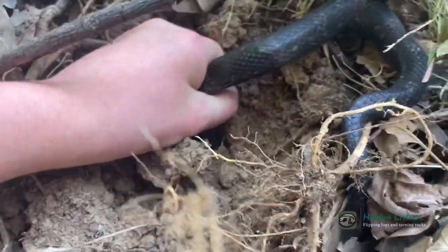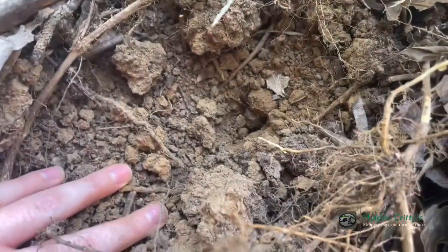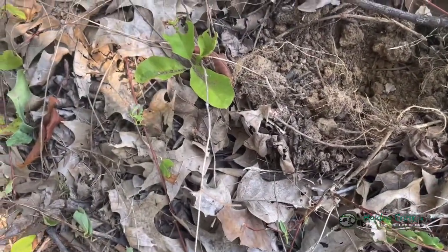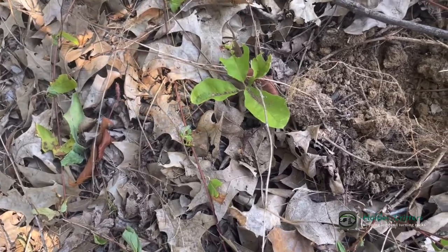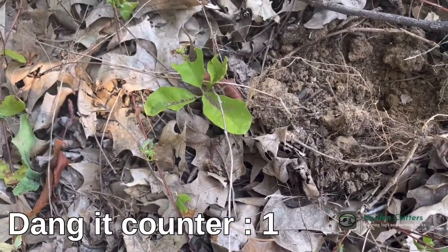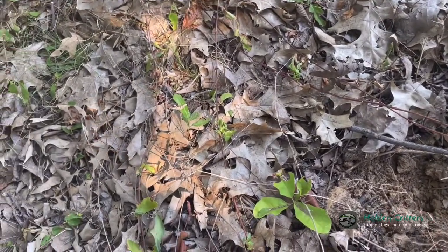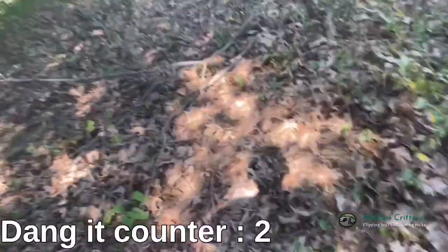Hey guys, so I had a rat snake — there was a rat snake stretched out right here and I had it, but it went right into a hole. You guys saw its tail — it went into a hole.